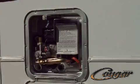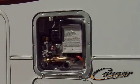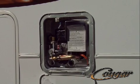Our 6-gallon quick recovery water heater produces more hot water per hour than some of our competitors' 12-gallon tanks. No more waiting around for that second shower.